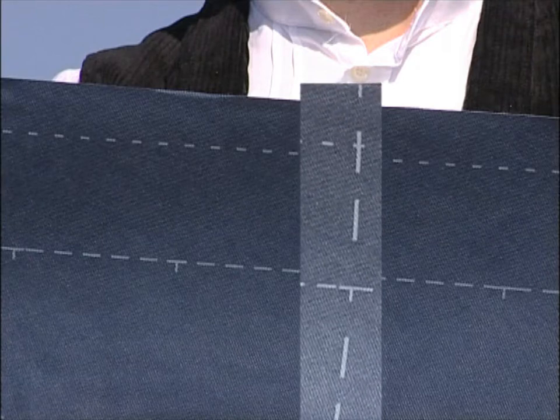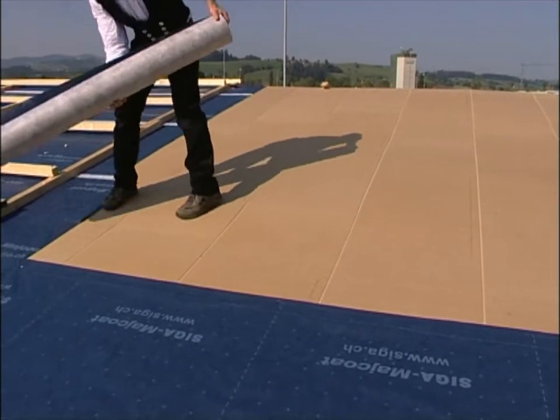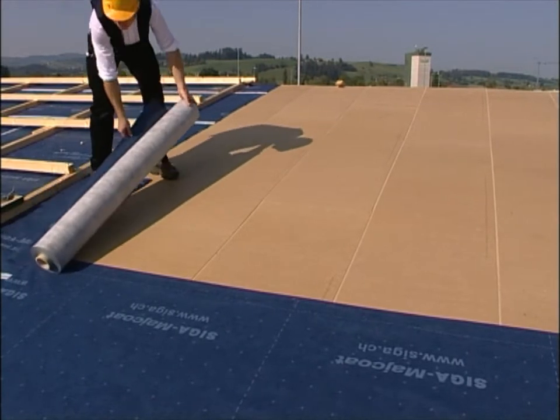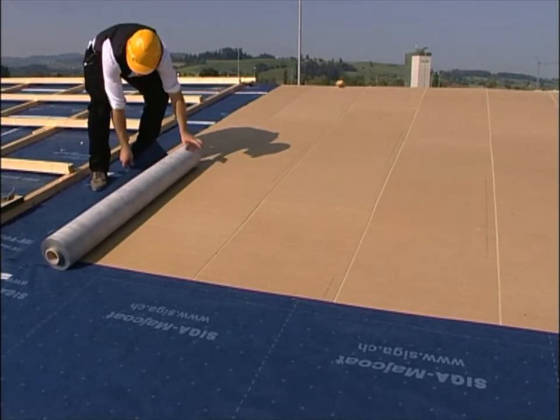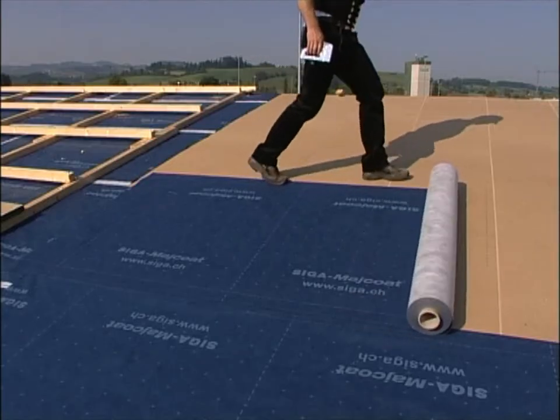The laying aid, the bonding aid, and the cutting aid save time. The protruding roll core protects MyCote right up to the very last meter.